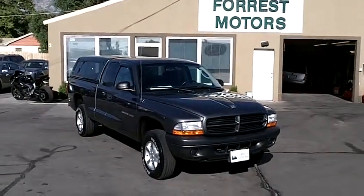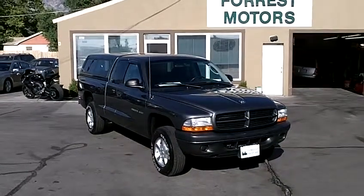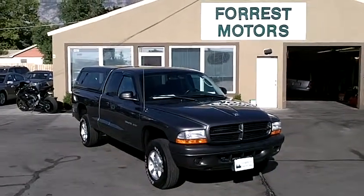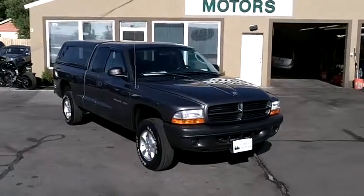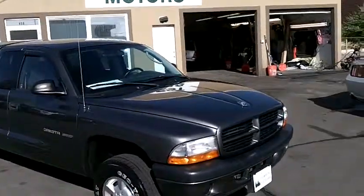2002 Dodge Dakota Sport 4-wheel drive extended cab truck with 60,000 miles. This is a very unique Dakota in that it is a one owner, clean Carfax vehicle.